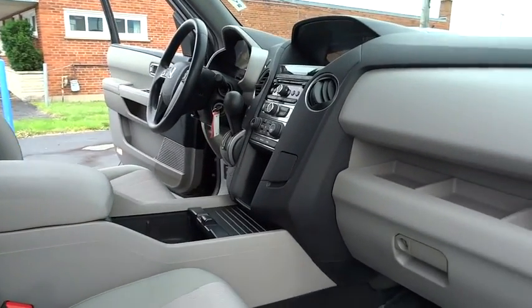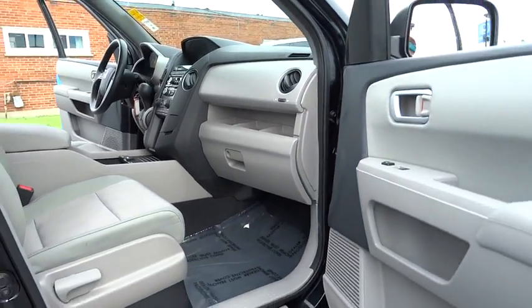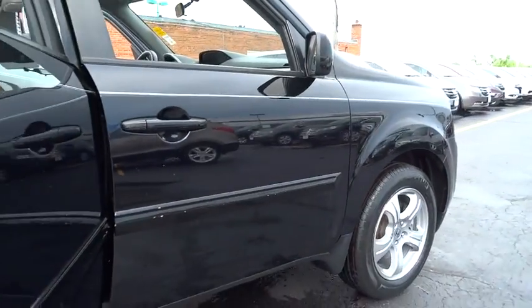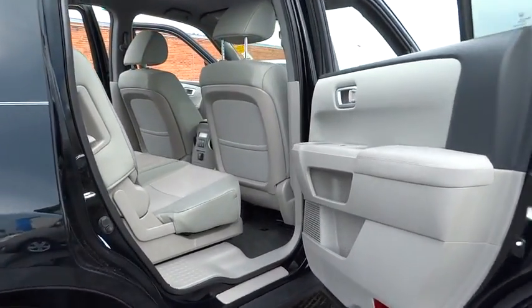Stability control. Traction control. Anti-lock braking system. Keyless entry. Tow hitch. Backup camera. Steering wheel audio control. Bluetooth. Power steering. Adjustable steering wheel.